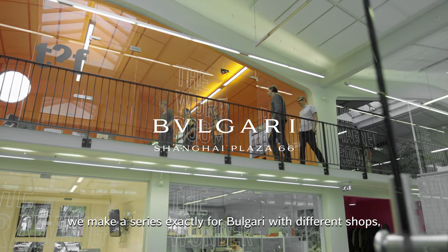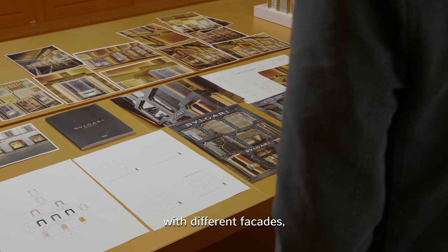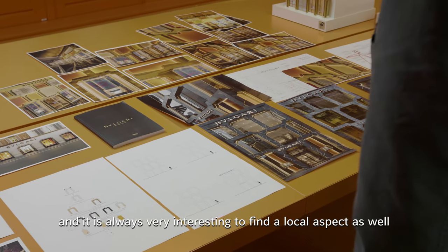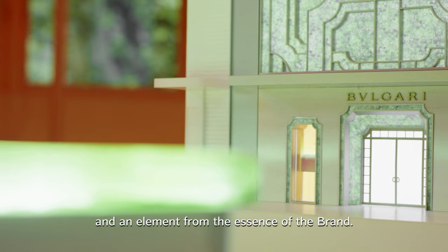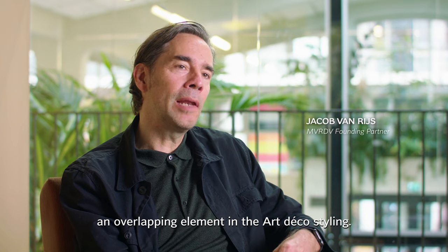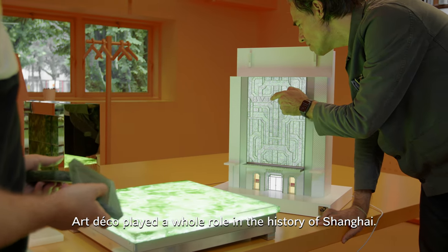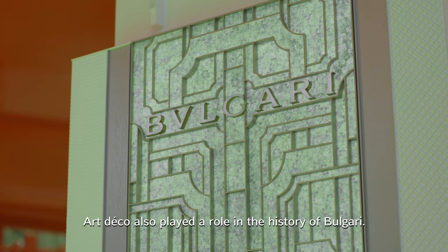For the project in Shanghai, we make a series of projects for different shops, different facades, and it's always very interesting to find a local aspect as well, an element from the essence of the brand. We found a key and an overlapping element in the Art Deco styling. Art Deco played a whole role in the history of Shanghai, and Art Deco also played a role in the history of Bulgari.